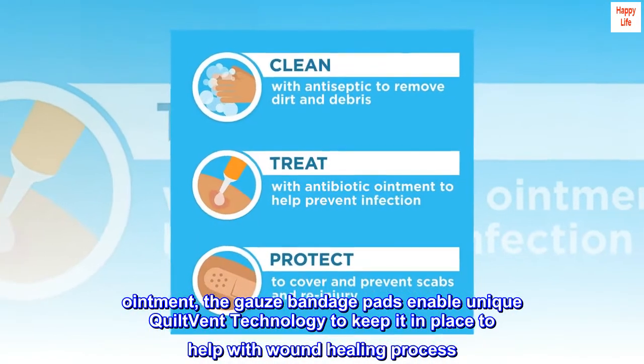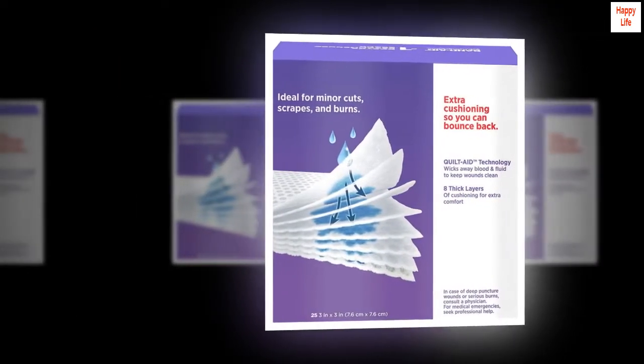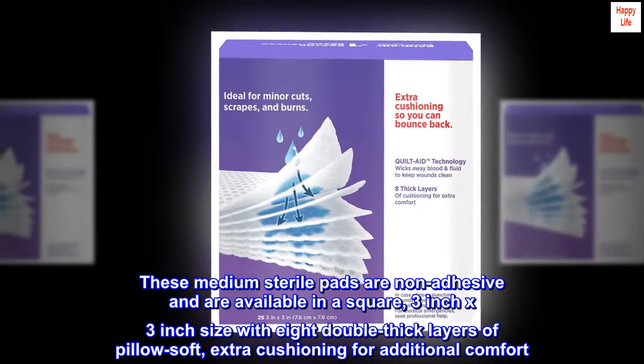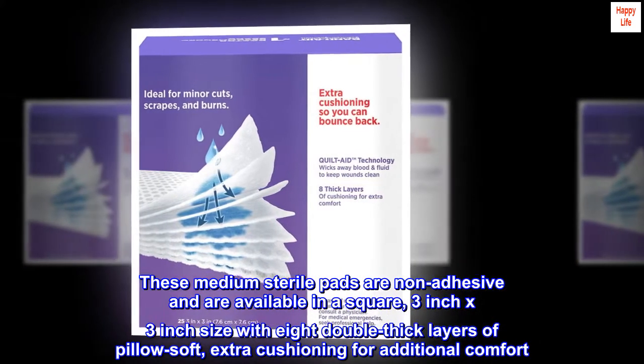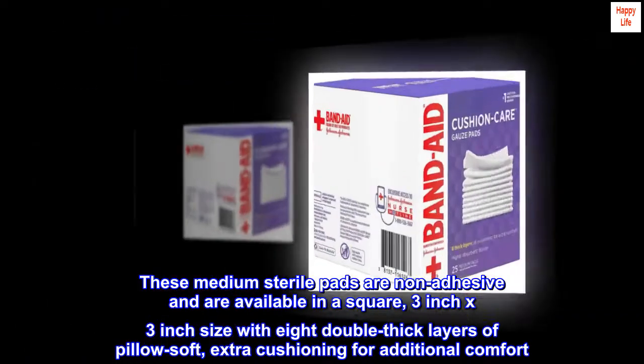The gauze bandage pads enable unique quilt vent technology to keep it in place to help with the wound healing process. These medium sterile pads are non-adhesive and are available in a square 3-inch by 3-inch size with 8 double-thick layers of pillow soft, extra cushioning for additional comfort.